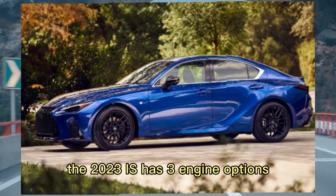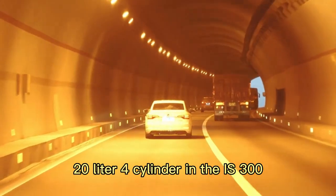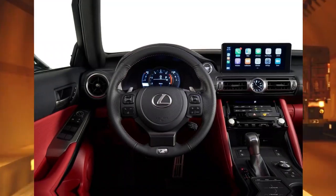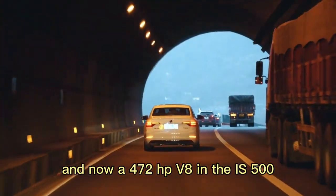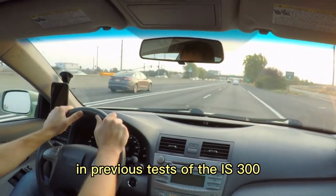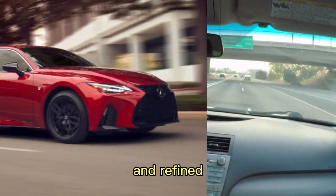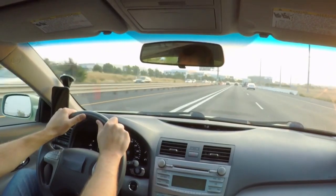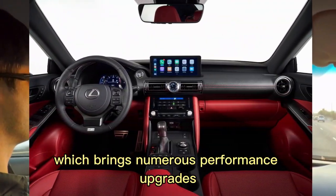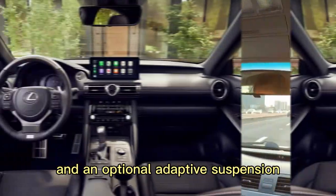The 2023 IS has three engine options: a 241 HP turbocharged 2.0-liter four-cylinder in the IS300, a 311 HP V6 in the IS350, and a 472 HP V8 in the IS500 F Sport Performance model. We haven't been fans of the four-cylinder in previous tests of the IS300, as its dull character isn't well matched to the car's athletic chassis and refined, upscale personality. Ordering the V6 allows the IS to shine and unlocks the F-Sport package, which brings numerous performance upgrades such as a limited-slip rear differential, staggered 19-inch wheels, and an optional adaptive suspension.